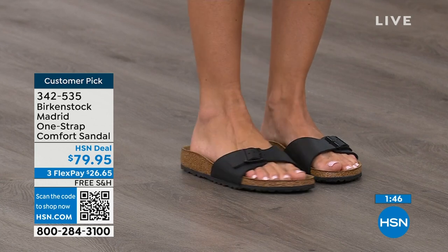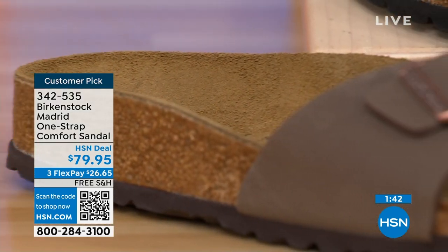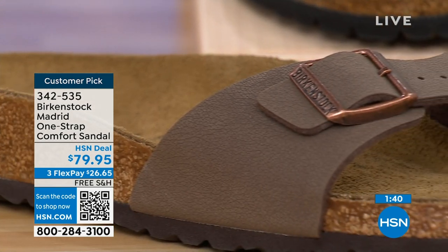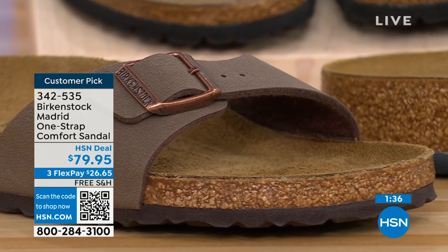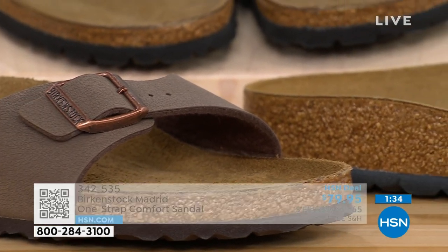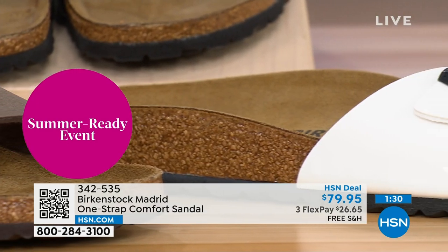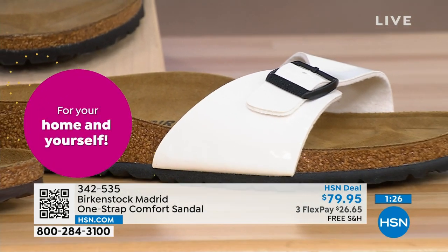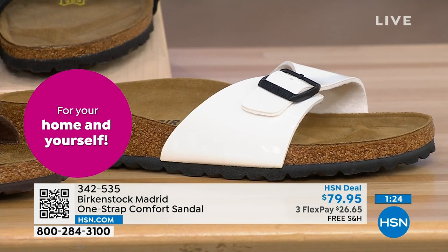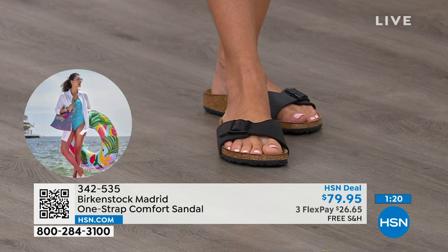People don't just like Birkenstock — they love Birkenstock. They fall in love with this brand because it is so comfortable, because of the health and wellness benefits, and because it's so cute. It's so funny — everybody I know who wears Birkenstock almost becomes a Birkenstock ambassador. They always talk about how great they are, how great they feel, how they don't want to wear anything else.